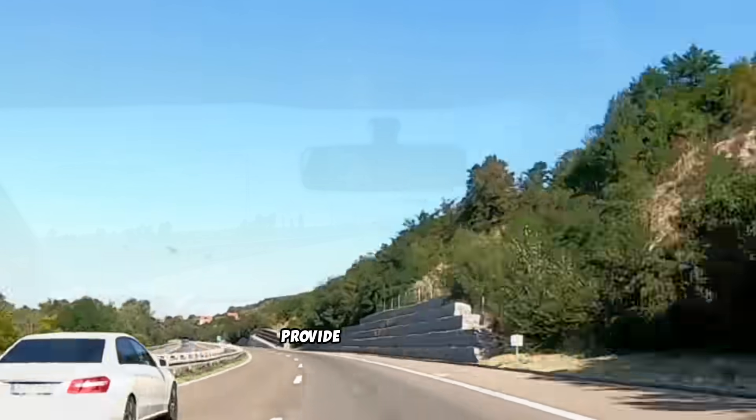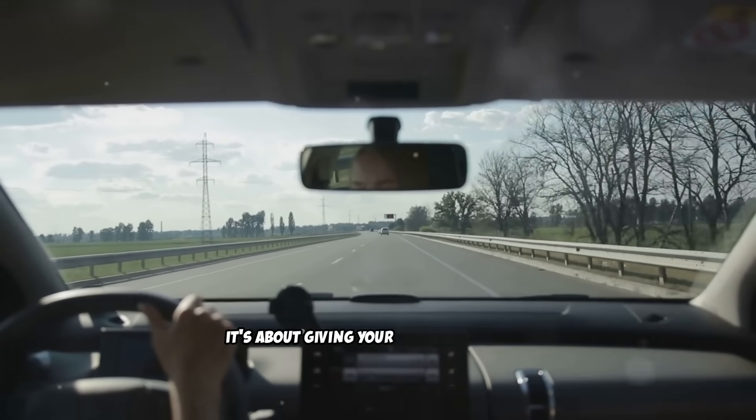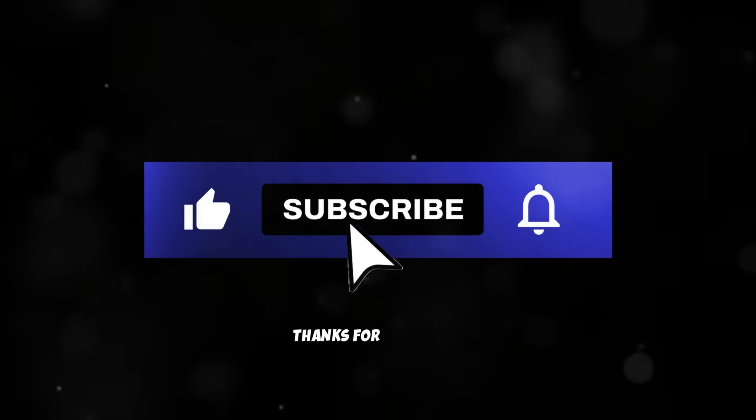And that's it for today. If you find this video helpful, please don't forget to like and share. Thanks for watching, and if you made it this far, I really appreciate you.